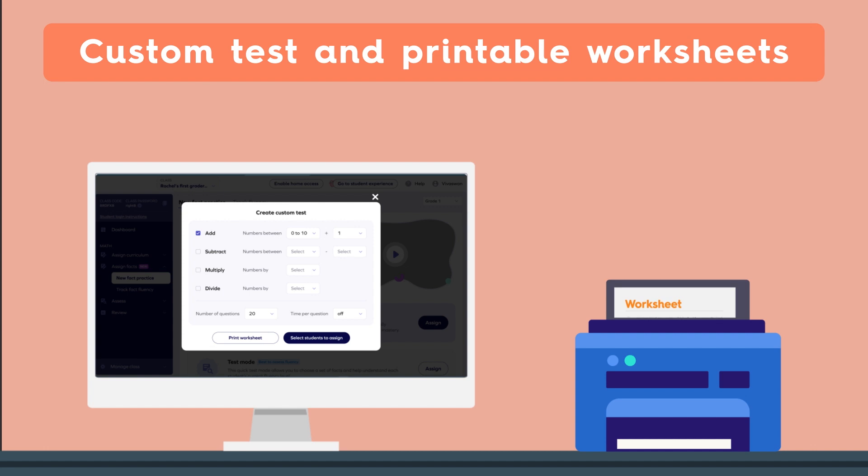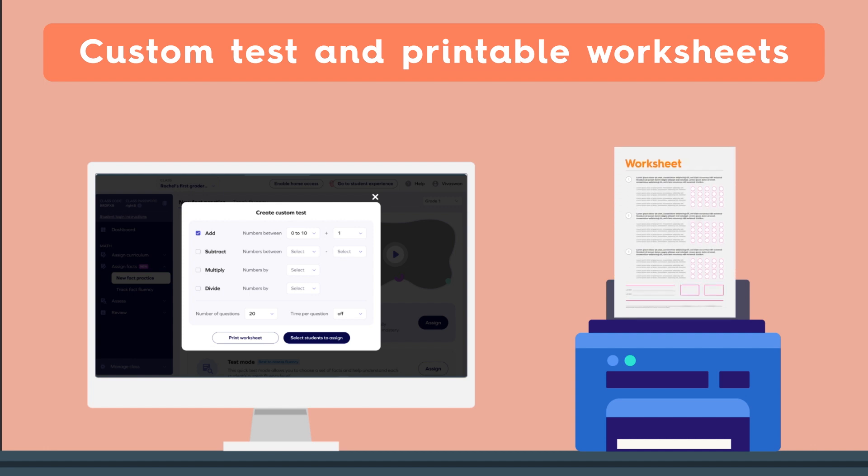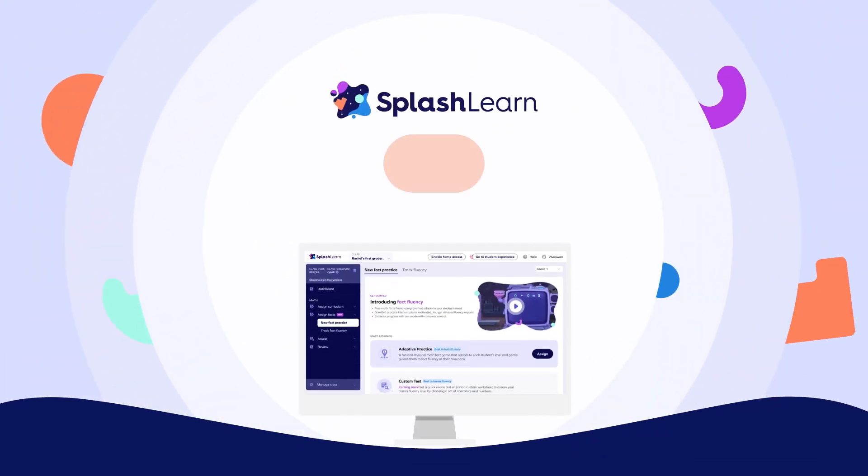What's more, through our custom tests and printable worksheets, you have more aid for the child's learning. So let's get started with personalized teaching.